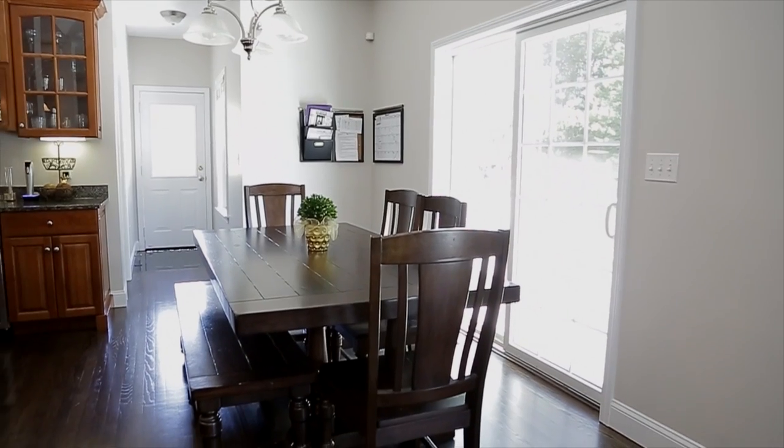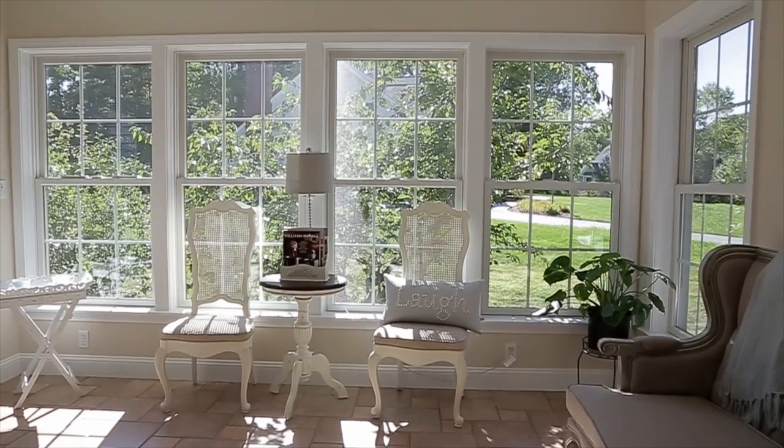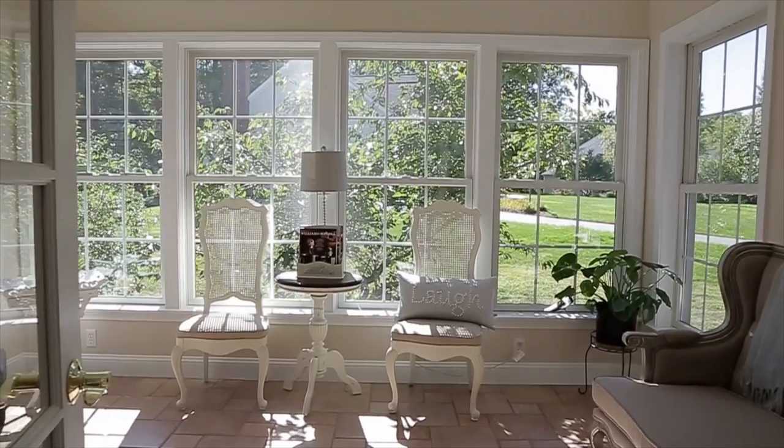Sliding glass doors lead to an expansive deck while the beautifully tiled sunroom lets in an abundance of light.